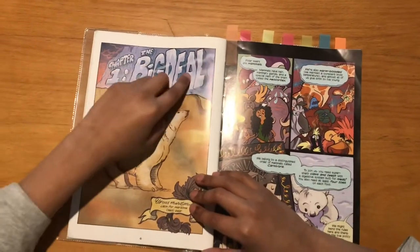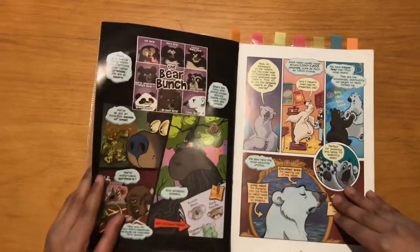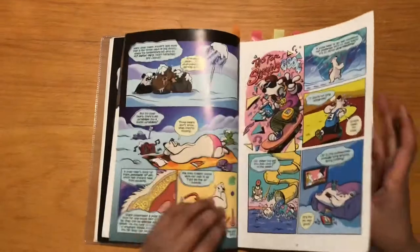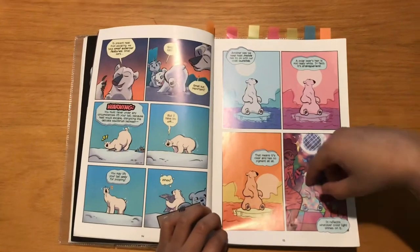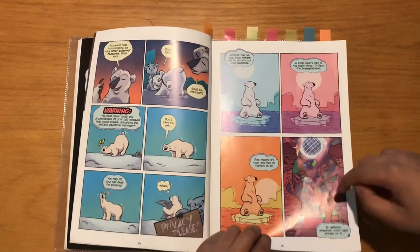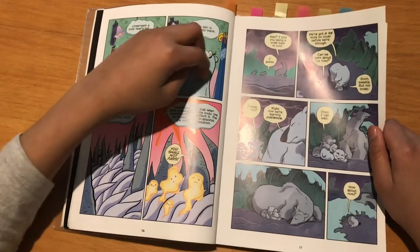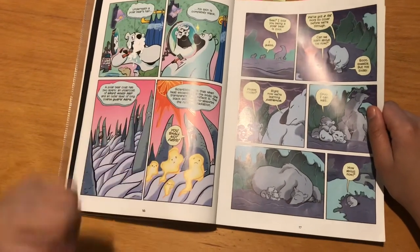Chapter 1: The Big Deal. In this chapter, they talk about how polar bears were made, and how polar bears don't really have white hair — they have transparent hair. They reflect on anything that touches them. It also talks about how if you brush the polar bear's hair, he'll have black skin, and how the hair doesn't let the heat go away from the skin.